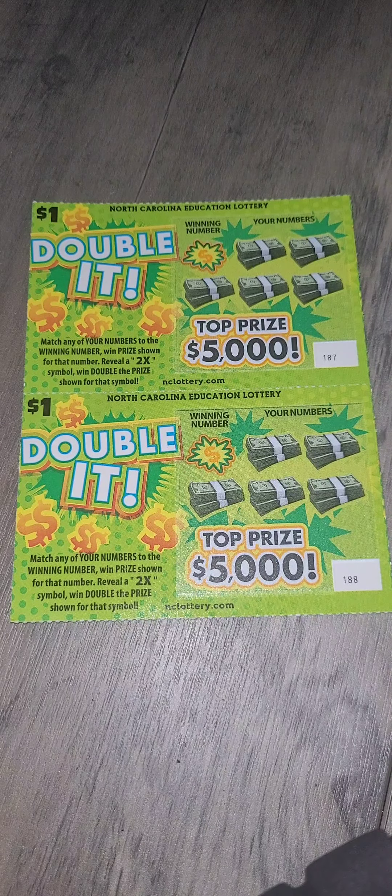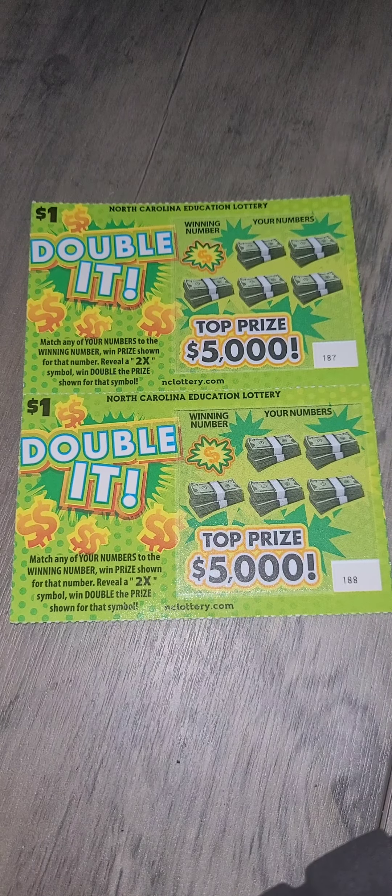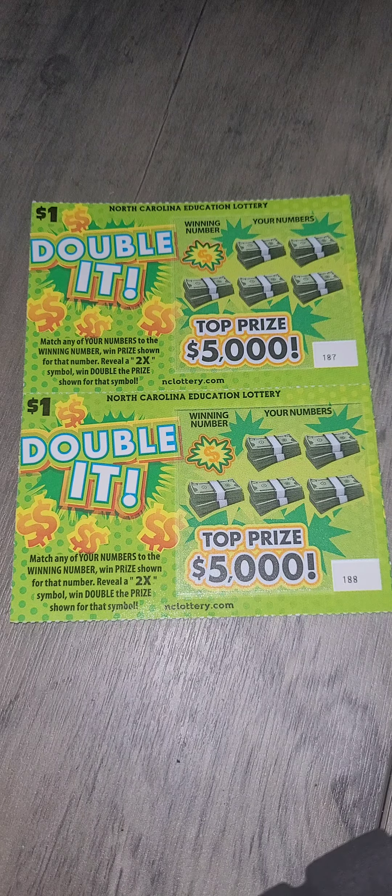All right, welcome back, ladies and gentlemen. We are at day 23 of our lotto journey. Day 23, we've been having a rough time as it goes. Right now, we're totaled $22 loss.